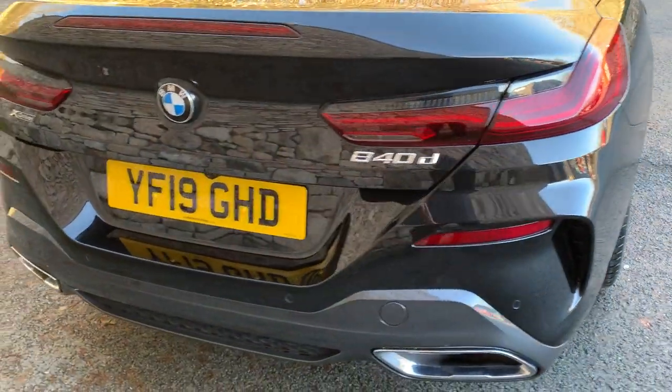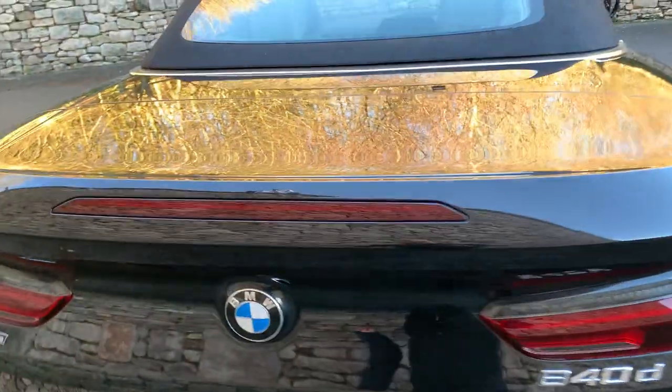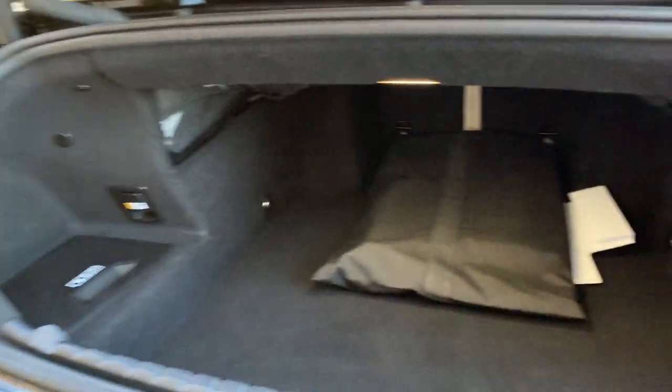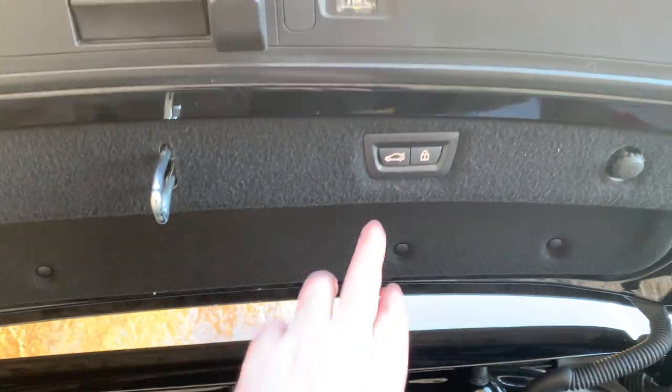You've got the 840d badging at the back, the xDrive badging, twin exhausts, and an electric boot — you can open it from the key or just press the button. It's a nice big, really deep boot, so if you're going away for the weekend you can get your luggage in there. If you want to put the roof down, you've got this little flap here — pull that down and you can see there's still a reasonable amount of space in the boot.